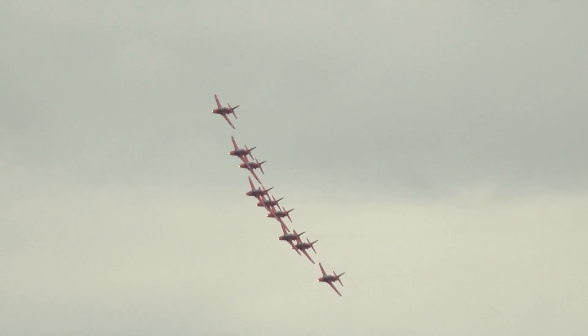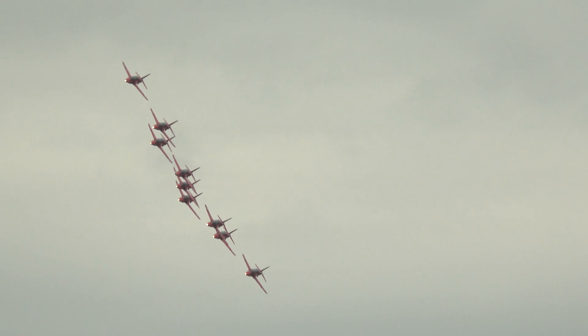In from the left hand side, Red One has moved the aircraft into short diamond formation, the smoke about to come on.